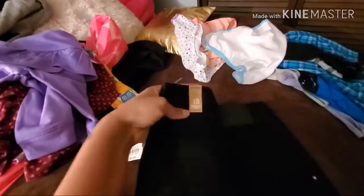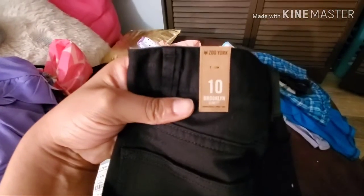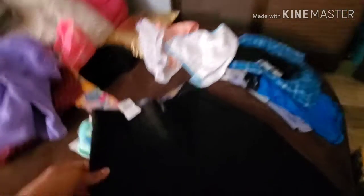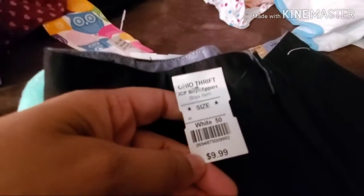I absolutely love these jeans. These are for Travion — brand new Zuyork Brooklyn jeans, size 10. He's growing! They're black jeans, $9.99 at the thrift store, and half off means we paid $5.00 for these jeans. The original price tag was removed, so I don't know the original price, but we love them — brand new.